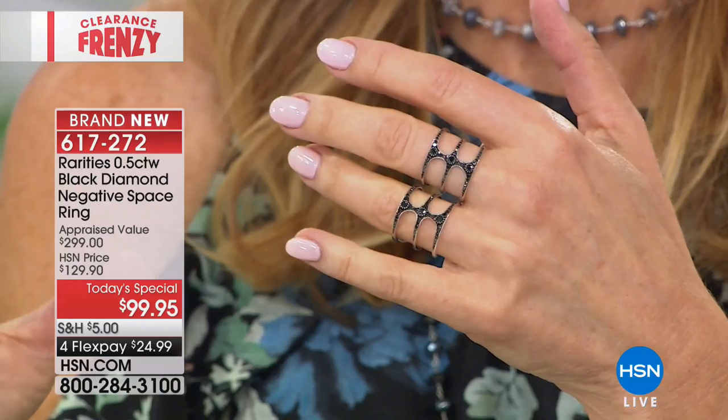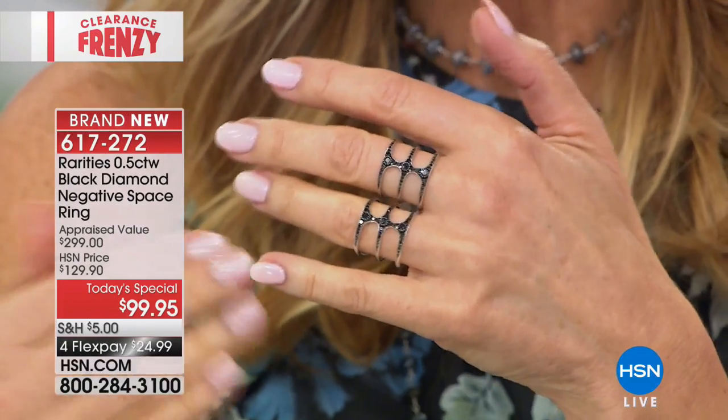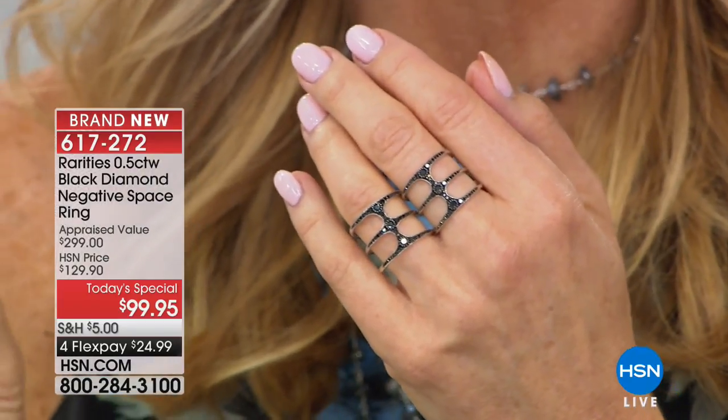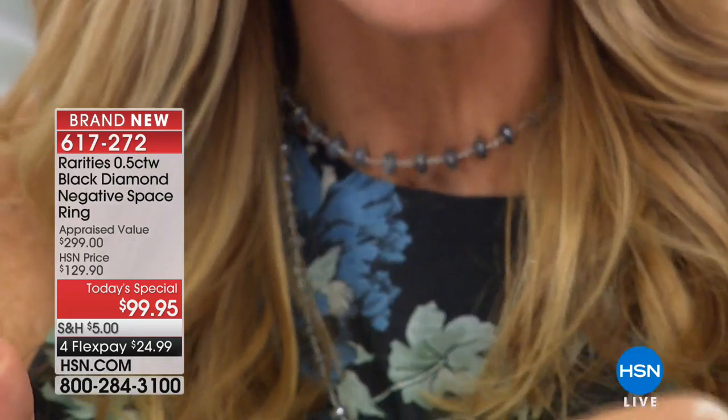The negative space — think of it like a cold shoulder top. Look at the shape of it. I want you to wear this every day. Wear it to the gym, with your yoga pants, with your denim. I don't want you to ever be scared. Think of this as a tattoo ring — it literally is like Carol tattooed the black diamonds onto your skin. It's got no profile, so it's not going to snag or get stuck in anything.